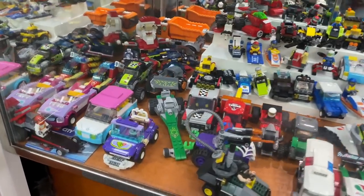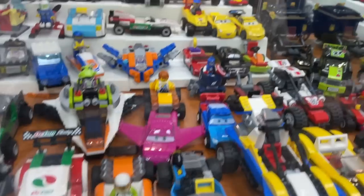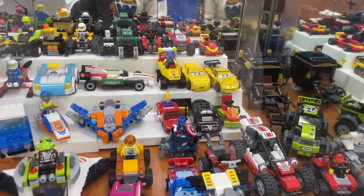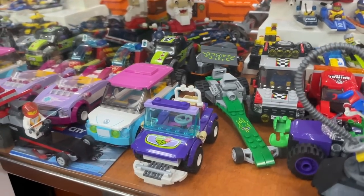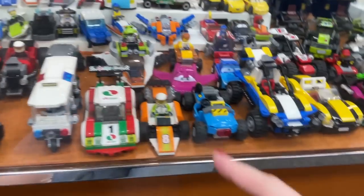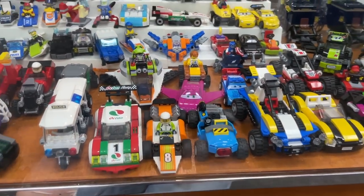They have a bunch of smaller vehicles here, and I like seeing all of these little car builds — they make me really happy. Sometimes they have little micro scale Mystery Machines here, but I haven't seen any in a while. Oh, there's a little Planes car thing. I didn't see that movie, but it's kind of neat.